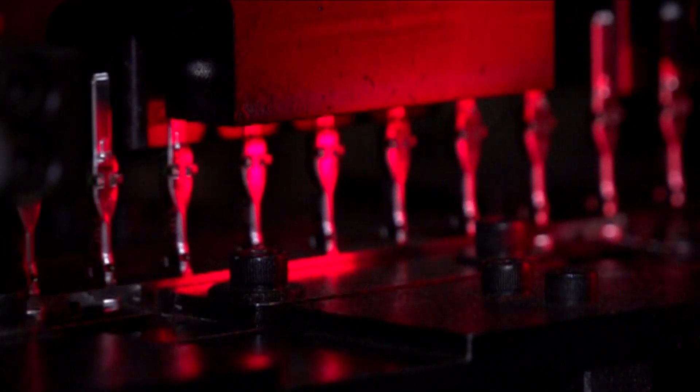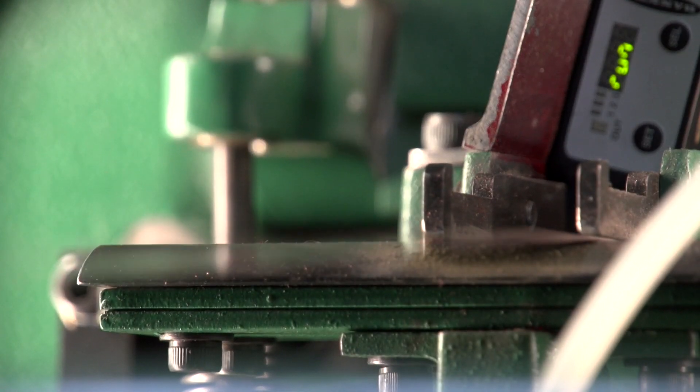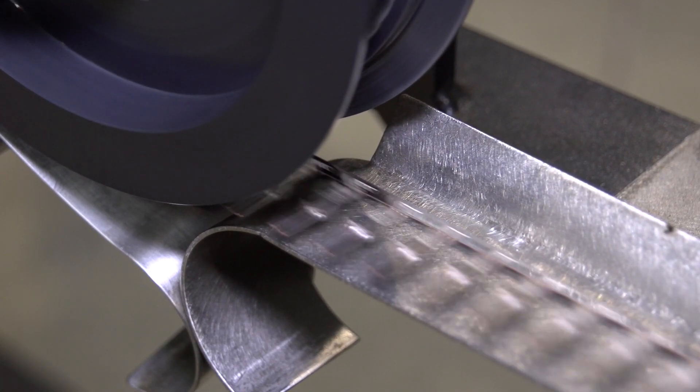Some of the things that separate Horizon from the competition are the challenging types of programs that we run — marrying different products, different materials within the same tool, multiple feeds. We're running up to 10,000 parts per minute, which is quite a challenge to keep running.